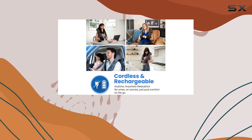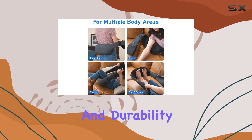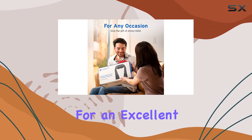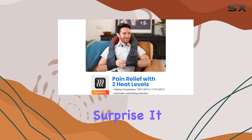This massager is also made with high-quality materials, including faux leather and breathable mesh, which add to its comfort and durability. The Atexity Cordless Neck Massager makes for an excellent gift for anyone who could use a little pampering, be it for birthdays, holidays, or just as a thoughtful surprise.